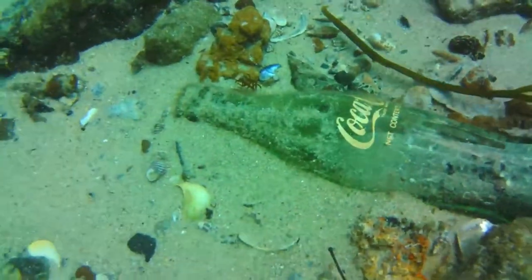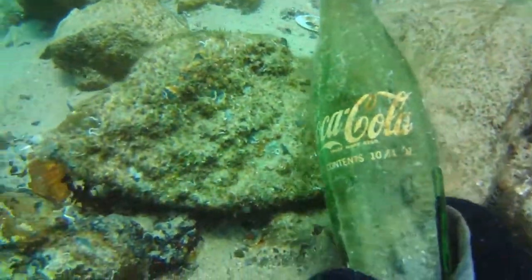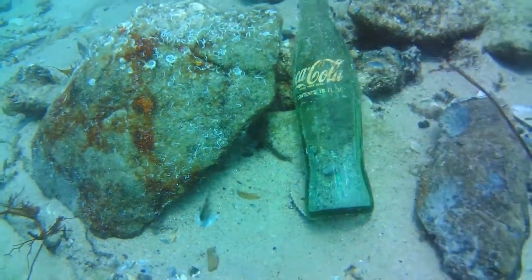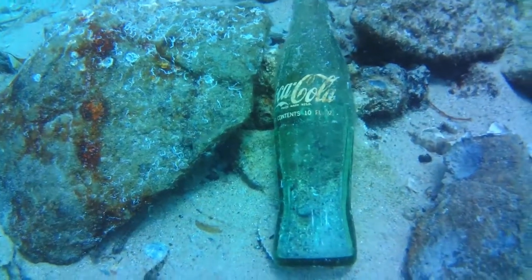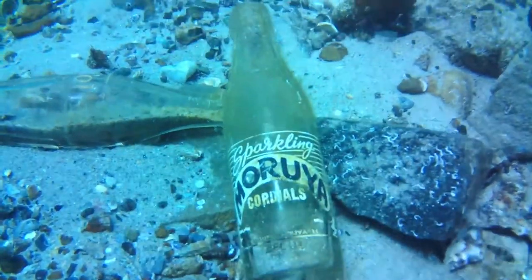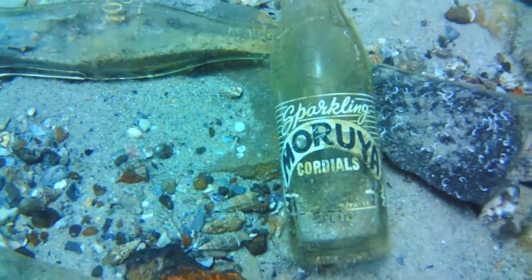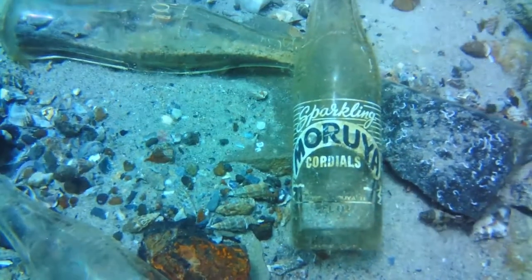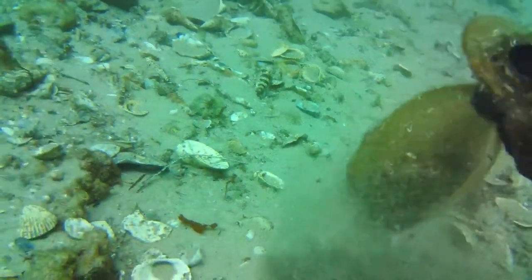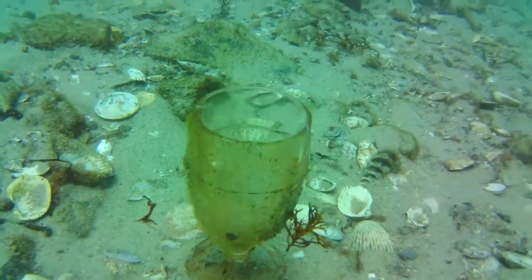And there are the Coke bottles — quite a few of them. I'd say these stem from a time when people were coming home from the old picture theater at Birral Lake and chucking their stuff over the bridge. More stuff chucked over the bridge for me to pick up a million years later. Here's something that looks like someone nicked from an old takeaway or the old picture theater — one of the two.